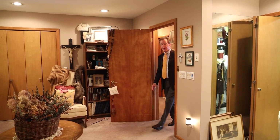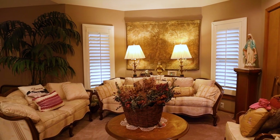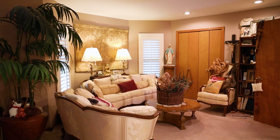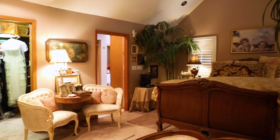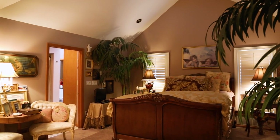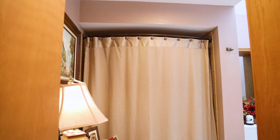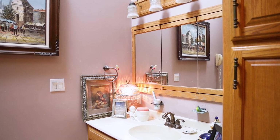On the second floor, the master suite is fabulous — you would never expect this from the outside. There is a gorgeous furnished sitting area, a gigantic walk-in closet, and a cathedral ceiling with skylight over the sleeping area. The master bath features a jacuzzi-style tub, fully tiled, also under a cathedral ceiling.